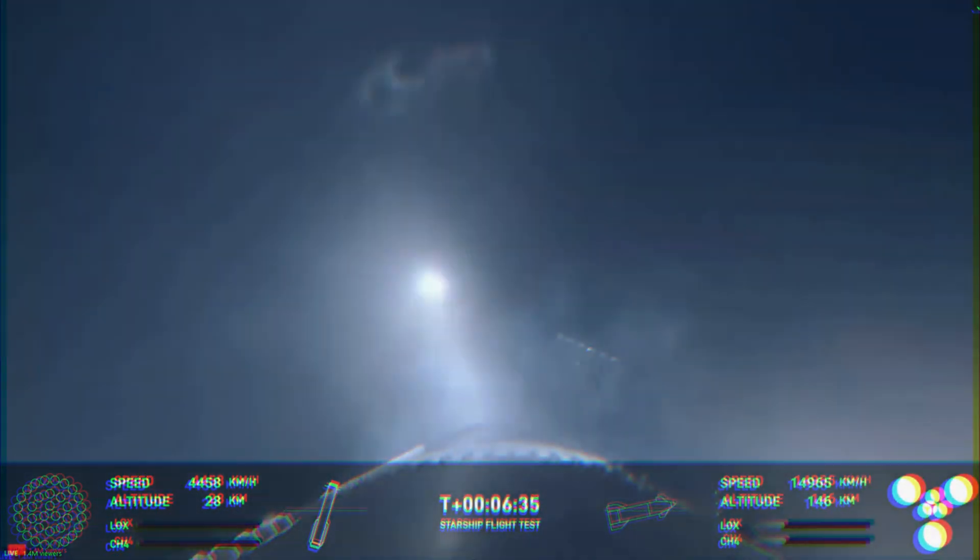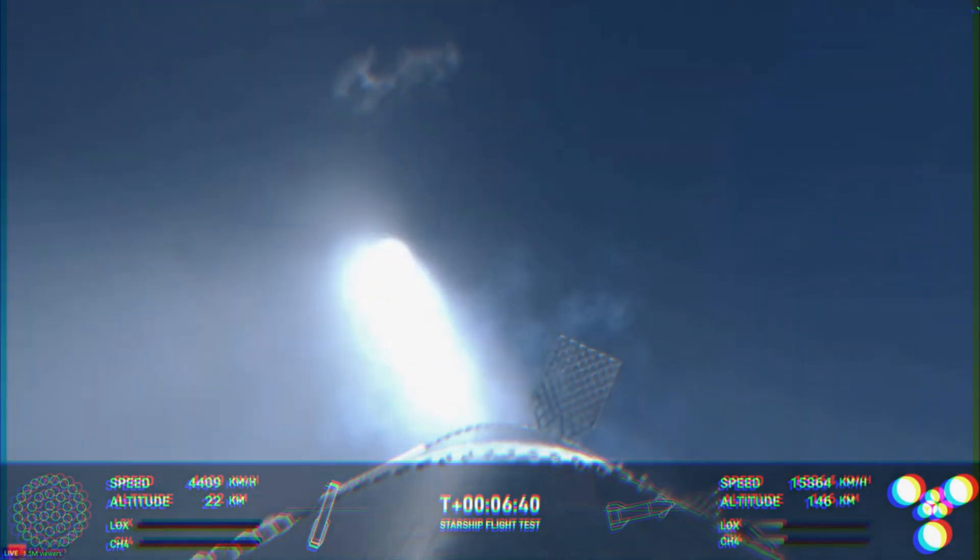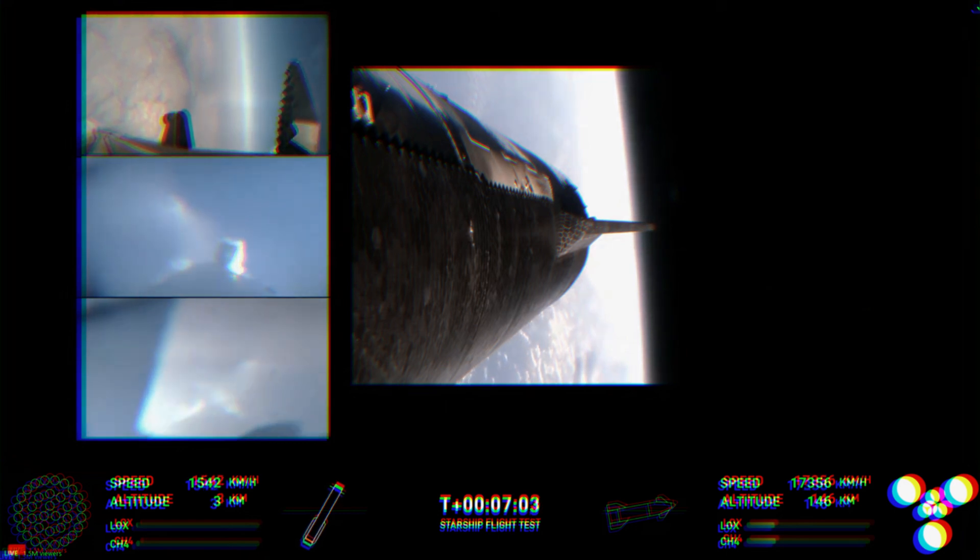Right now the booster is using the four hypersonic grid fins to guide itself through atmospheric reentry. We are expecting that landing burn here — exciting 13 engines. You can see those grid fins rotating and turning to guide the booster. There's that landing burn. The landing burn has just begun and you can see the water below. We have splashdown! Congratulations to the SpaceX team.